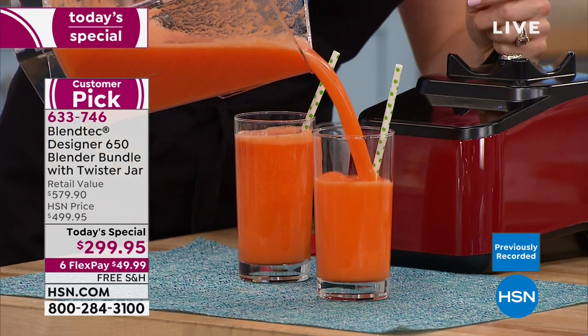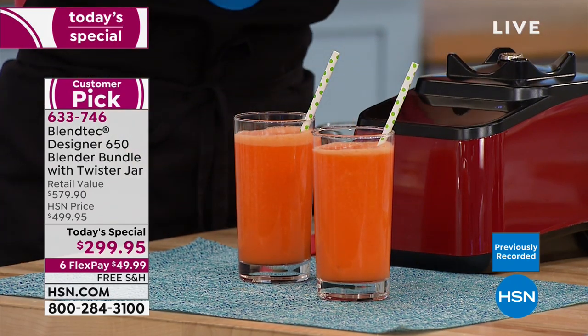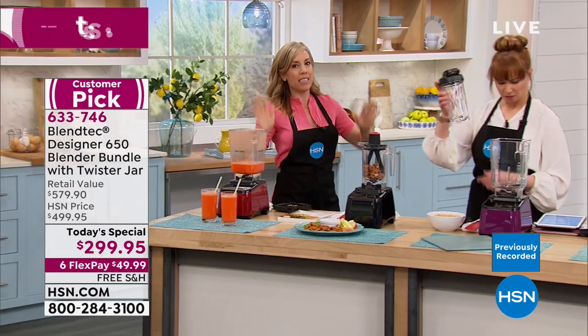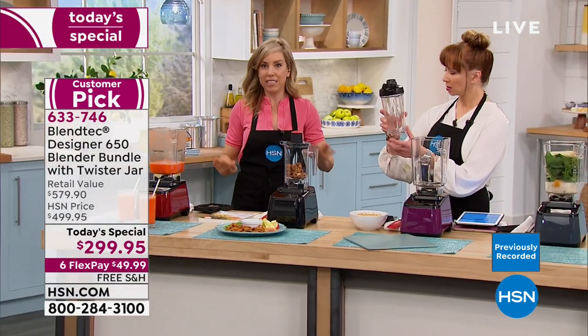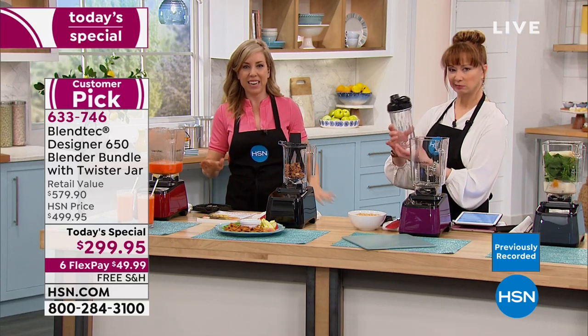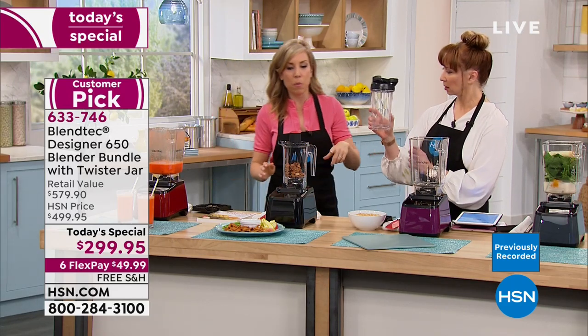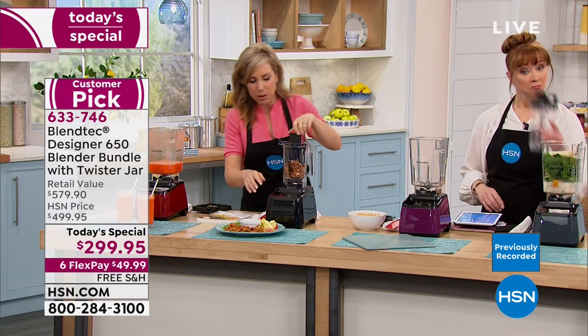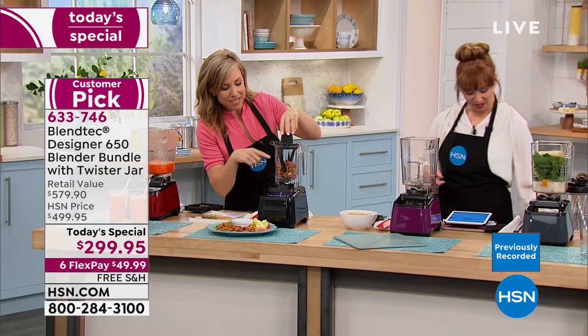Armani wants to know if the other carafe will work with older Blendtecs — yes it will! Any Blendtec you've ever seen here at HSN will work, except one really old model we've never even had here. Every other Blendtec base — go for it. 1,650 watts of power.